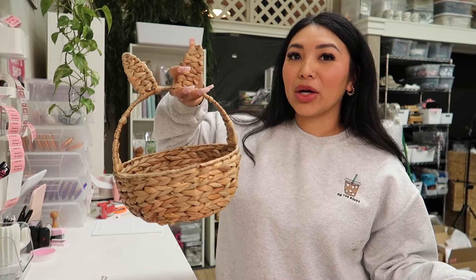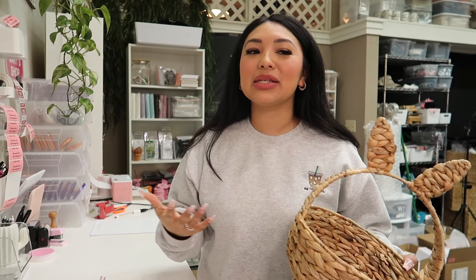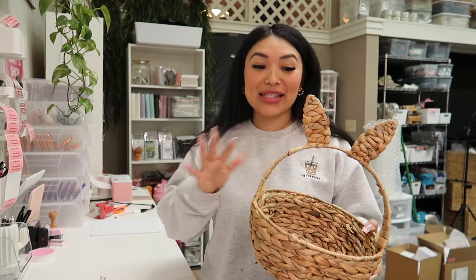Don't forget to subscribe and turn on the notification bell to get notified every time I post a video. I got this little basket at Marshall's and this is what we're going to be decorating today. I think this is such a cute idea if you're thinking about gifting something to your friend, your co-worker, your partner, etc.